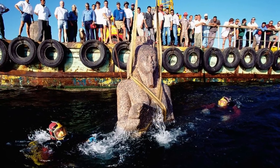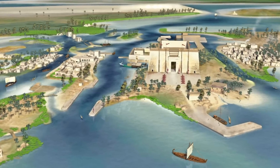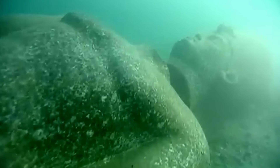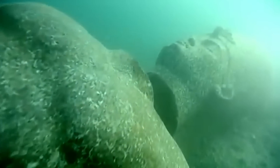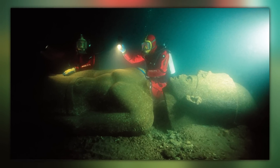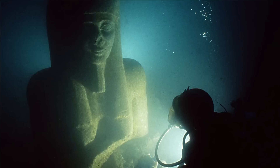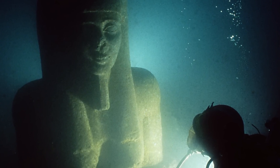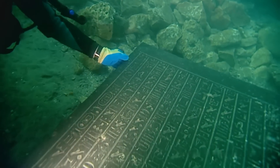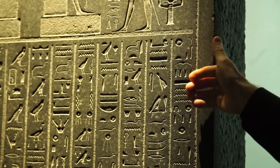So far, marine teams have found more than 60 shipwrecks, hundreds of gold coins, and a range of statues and tablets. Curiously, some of the sculptures are inscribed with hieroglyphs that can't be translated, despite the fact that Egyptian hieroglyphs are generally easy for experts to decode. Other than the fact that hundreds of undersea creatures have made Heraklion their home, the site is incredibly well preserved. With a little imagination, it isn't difficult to imagine how it must have looked in its glory days thousands of years ago.